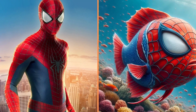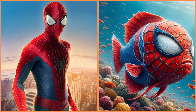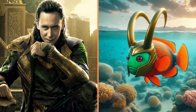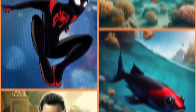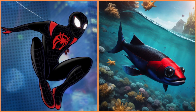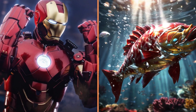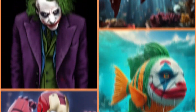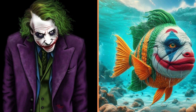A fat Spider-Man fish. And this little fish is Loki. Look at this beautiful Miles Morales-style fish. A beautiful Iron Fish against the background of bubbles rising in the water.